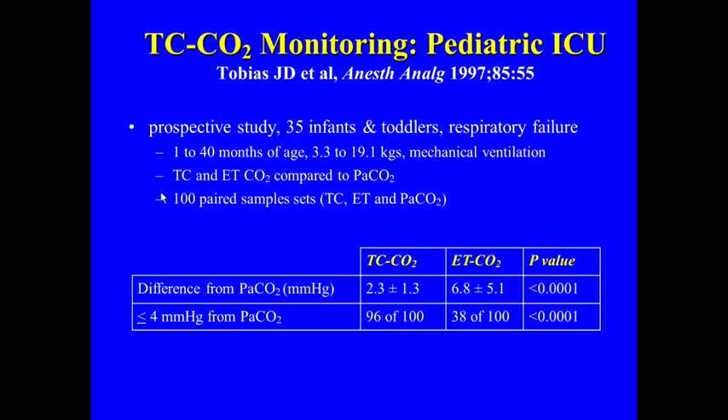Our first study took a cohort of neonates, infants, and toddlers — average age about 1 to 40 months — with respiratory failure who were intubated with significant lung disease. We found a fairly low transcutaneous-to-PCO2 gradient, much higher with end-tidal. When looking at the number of values within 4 mmHg of the PCO2, we found that transcutaneous performed much better. These were typical bronchiolitis and pneumonia patients who were intubated.